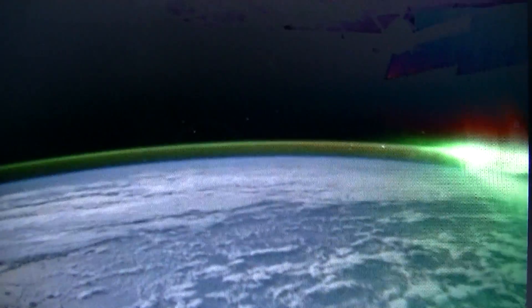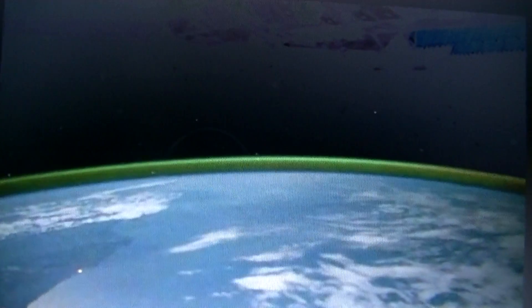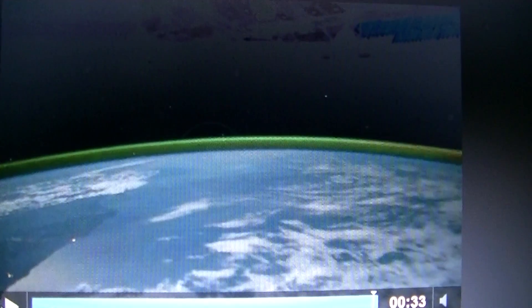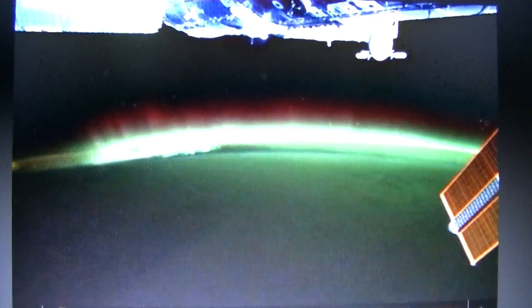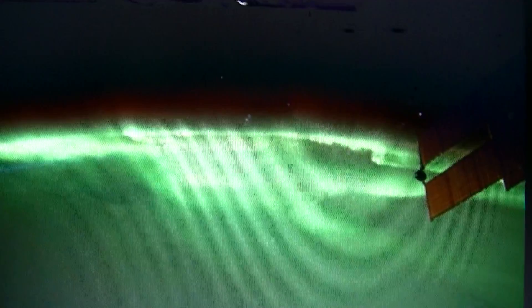Now there's a CME coming in. This is off of NASA's website. It wasn't a very big one — I think it was like a C7. Didn't have a lot of mass. See, the Space Shuttle just came into the sunlight there.